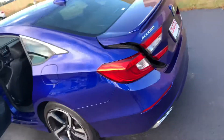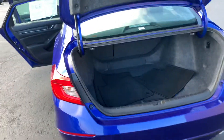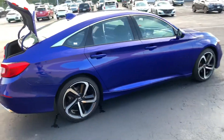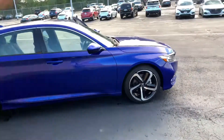Moving on over to the trunk, we have optimal trunk space for storage — this is a great family sedan. This is the four-cylinder 1.5 turbo version, which is excellent on gas mileage. Pretty nifty car, if you ask me.